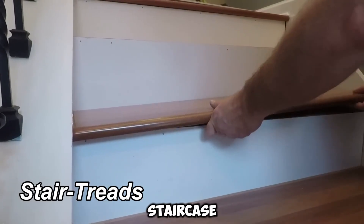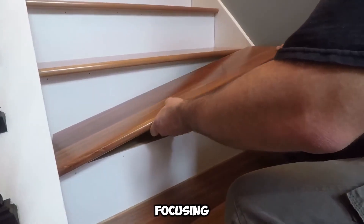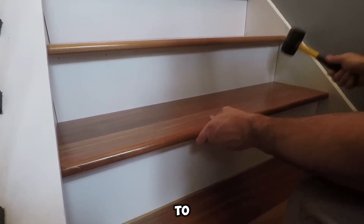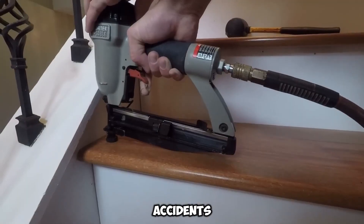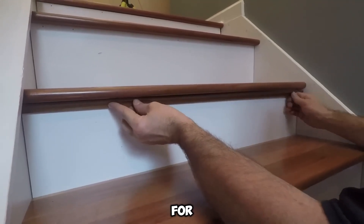Stair Treads prioritizes staircase restoration, focusing on both security and visual refinement. The issue is significant: each year, close to a million people in the U.S. suffer injuries due to stair-related accidents. This highlights the necessity of investing in high-quality stair materials, not just for longevity, but also for essential safety.